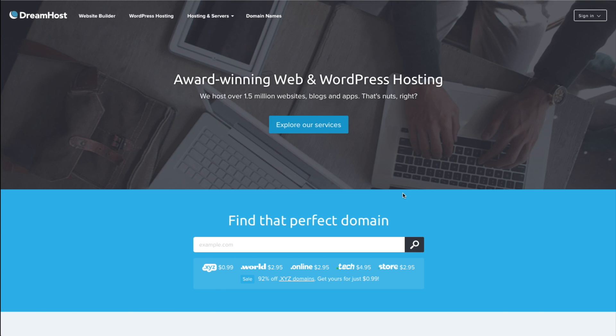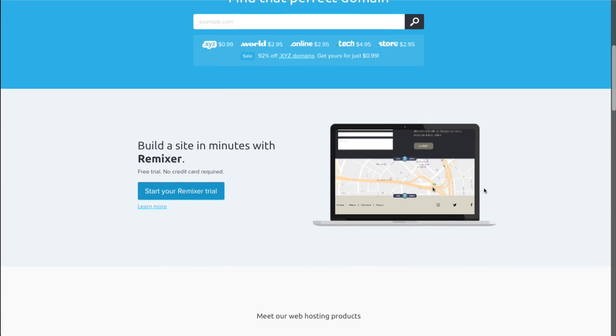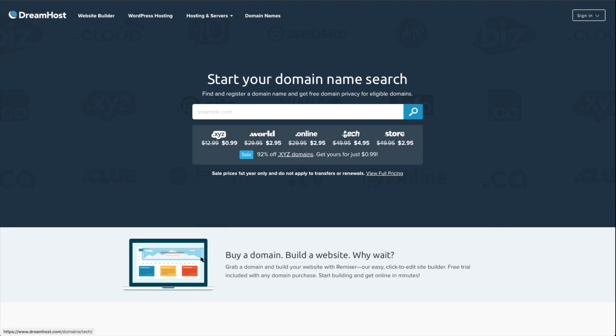I like domain privacy and I also like keeping my costs down. The best deal I was able to find on domain name privacy was with DreamHost — and if you find something better, let me know in the comments below. I'll include an affiliate link to DreamHost in the description below this video. What I like about registering domain names with DreamHost is that the price of registration is a flat $13.95, and this price includes domain privacy standard.